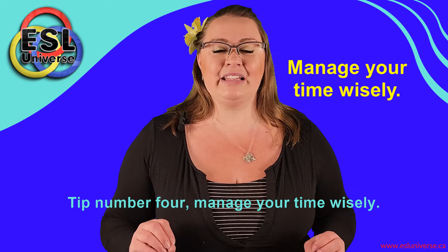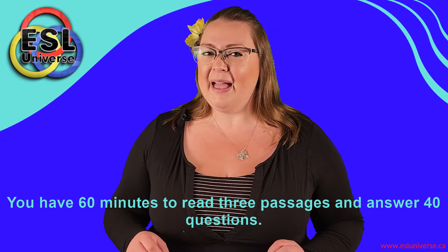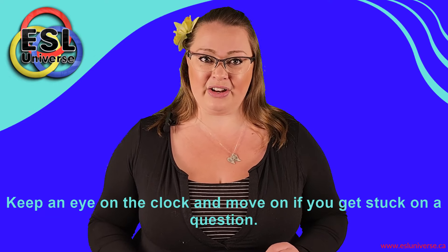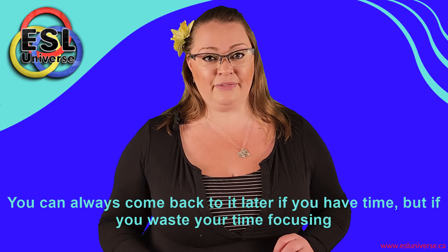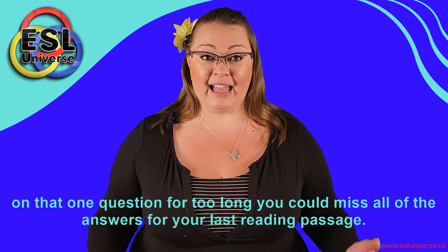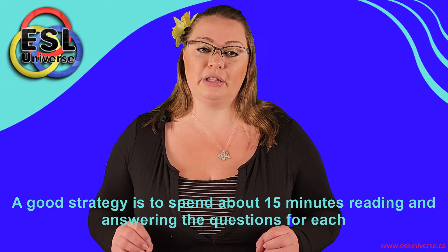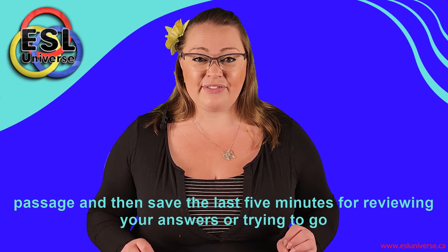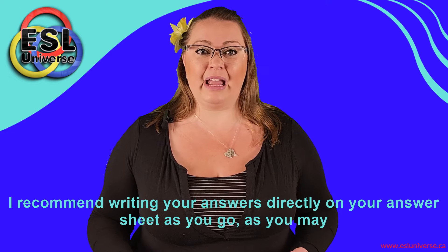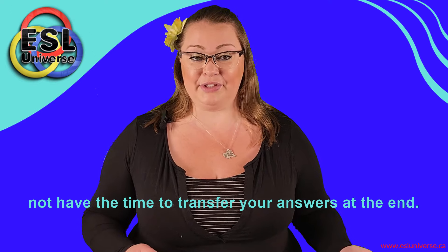Tip number four: manage your time wisely. You have 60 minutes to read three passages and answer 40 questions — that's roughly 20 minutes per passage. Keep an eye on the clock and move on if you get stuck on a question. You can always come back to it later, but if you waste time on one question for too long, you could miss all of the answers for your last reading passage. A good strategy is to spend about 15 minutes reading and answering questions for each passage, and then save the last five minutes for reviewing your answers or going back to challenging questions. I recommend writing your answers directly on your answer sheet as you go, as you may not have the time to transfer your answers at the end.